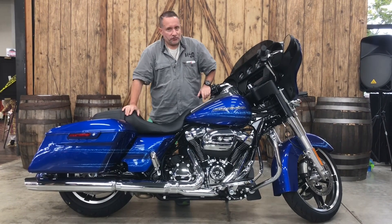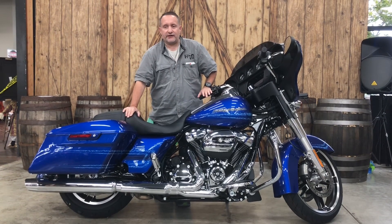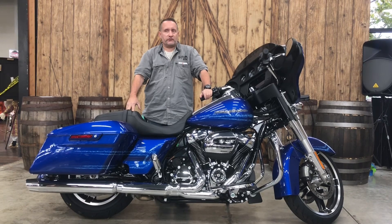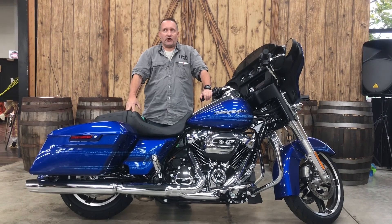Get in here today, purchase it, take it home, ride it. Absolutely stunning. Get a hold of me at 513-204-6962, or just come in and ask for me. They call me Wild Bill.